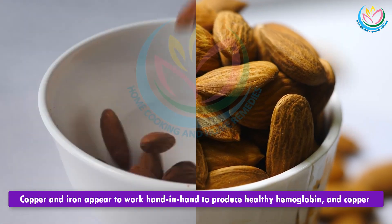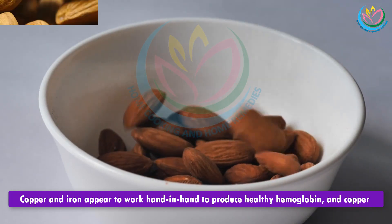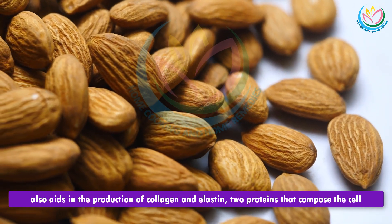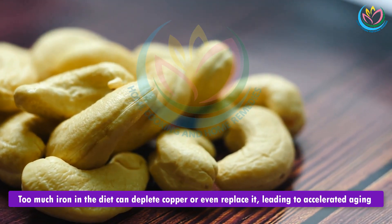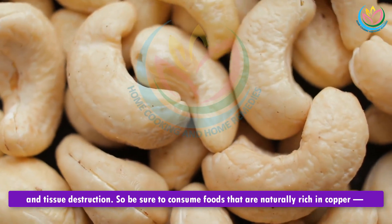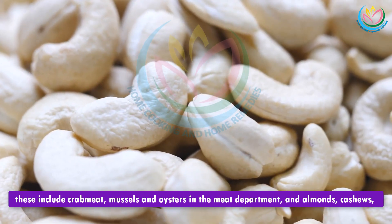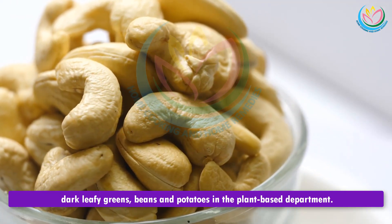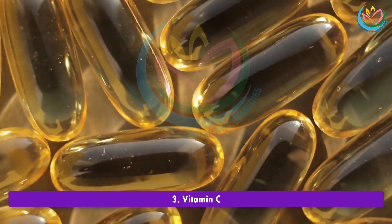2. Copper. Copper and iron appear to work hand in hand to produce healthy hemoglobin, and copper also aids in the production of collagen and elastin, two proteins that compose the cell walls of your blood vessels and keep them strong. Too much iron in the diet can deplete copper or even replace it, leading to accelerated aging and tissue destruction. Be sure to consume foods naturally rich in copper, including crab meat, mussels, and oysters, as well as almonds, cashews, dark leafy greens, beans, and potatoes.